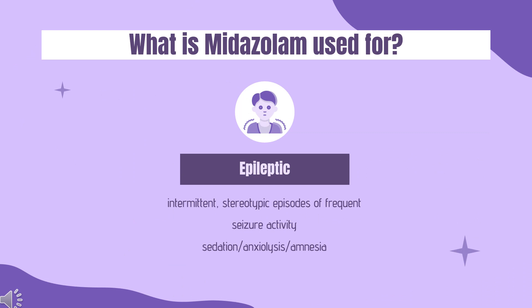What is midazolam used for? Nasal: For the nasal spray formulation, midazolam is indicated for the acute treatment of intermittent, stereotypic episodes of frequent seizure activity — i.e., seizure clusters, acute repetitive seizures — that are distinct from a patient's usual seizure pattern, in patients with epilepsy 12 years of age and older.